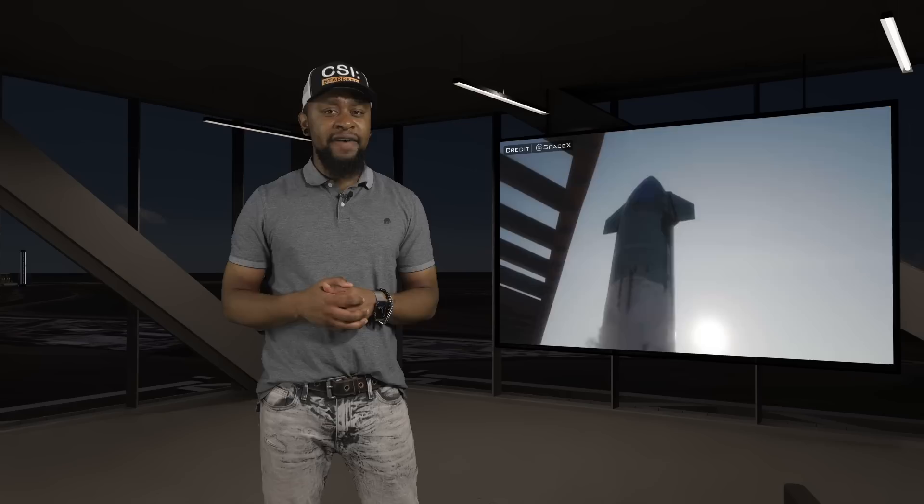Thank you to SpaceX for putting on such a great show. Even though this was repeatedly mentioned during the livestream event, I think it's important to reiterate the fact that the main goal of this integrated flight test was to get the Starship clear of the pad. This means that no matter what happened after this moment — whether the pad was partially destroyed or the ship failed to reach orbit — it would still be viewed as a success in the eyes of SpaceX.